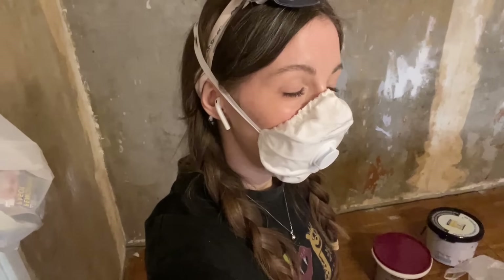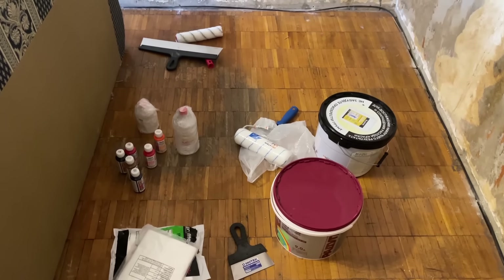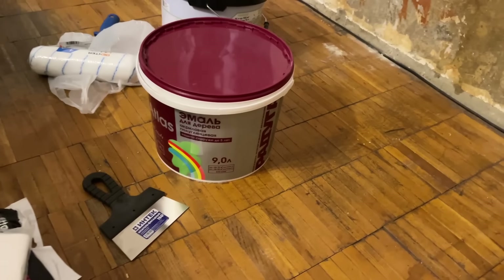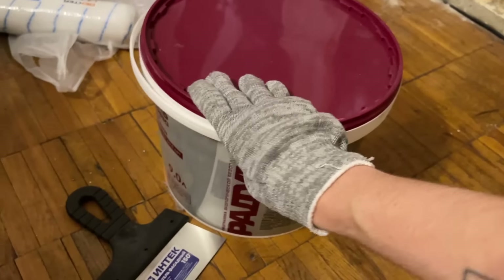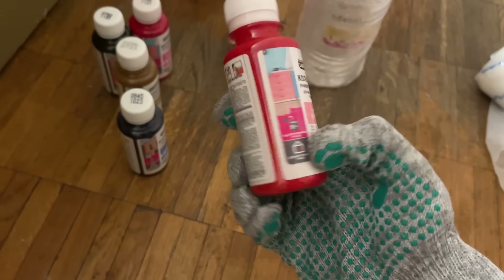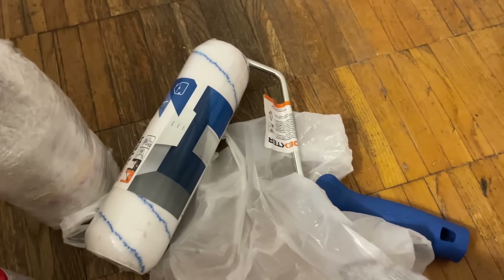Hi guys, this is day two and things started to look even more scary. I have a lot of work to do. I got a delivery from the construction shop - ordered with delivery to my door which is very convenient so I don't have to carry it myself. It's a big white paint, and I also got some pink colors. So this is for painting.